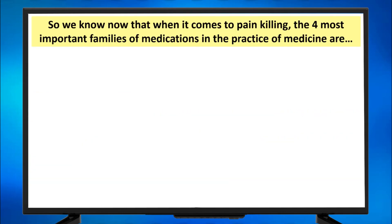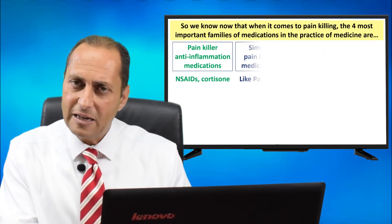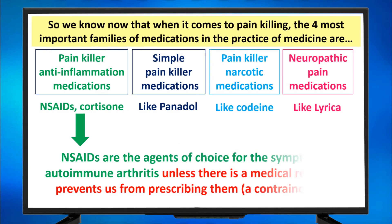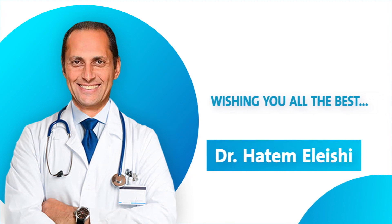So we know that when it comes to painkilling, the four most important medication families in practice are: painkiller anti-inflammation medications — NSAIDs and cortisone; simple painkiller medications like Panadol; painkiller narcotic medications like Codeine; and neuropathic pain medications like Lyrica. NSAIDs are the agents of choice for the symptoms of autoimmune arthritis, unless there is a medical reason — a contraindication — that prevents us from prescribing them.